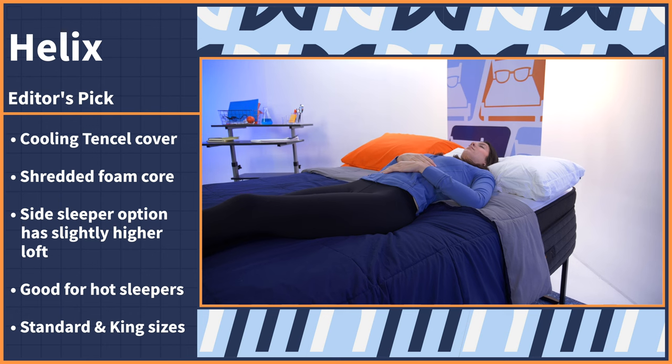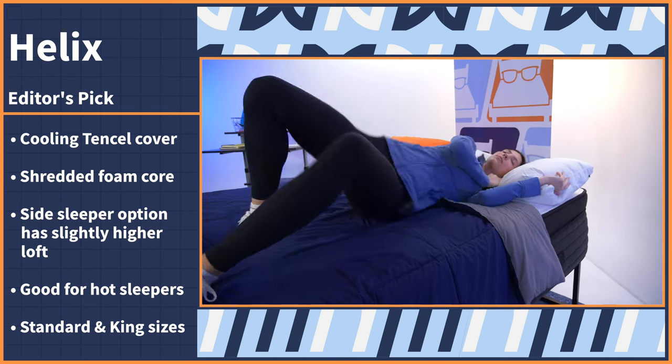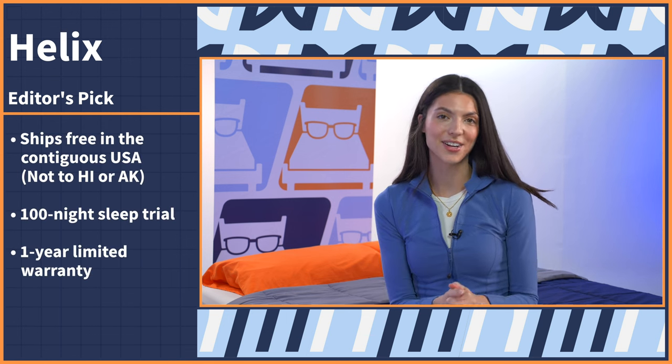Choose between two sizes, standard and king, to accommodate your bed size and body type. The Helix Pillow ships for free within the United States, comes with a 100-night sleep trial and a one-year limited warranty.